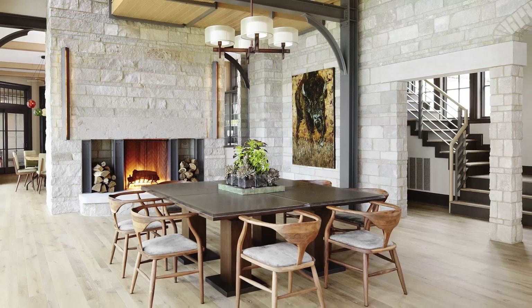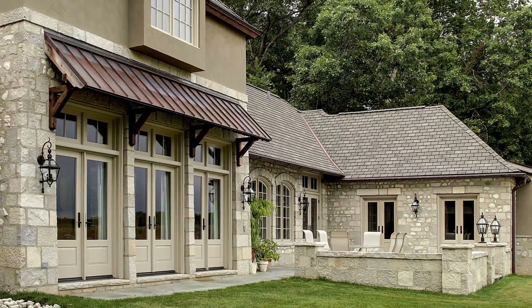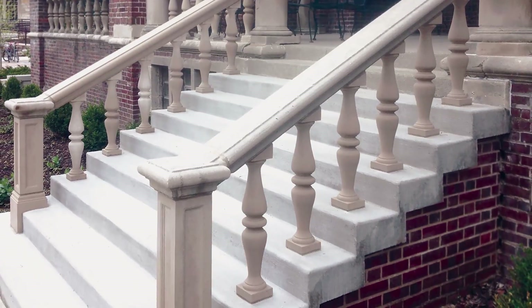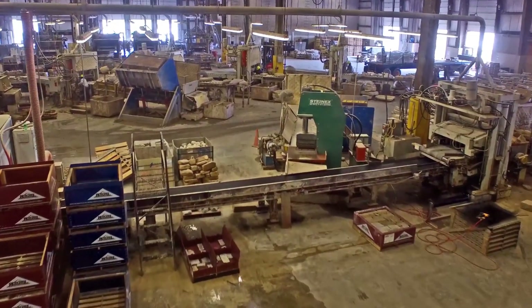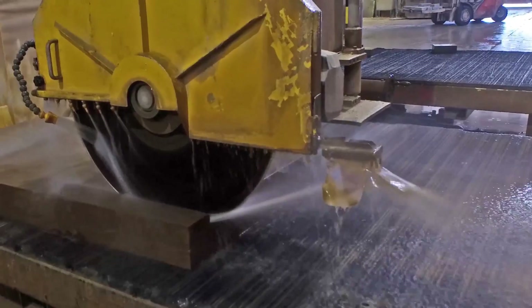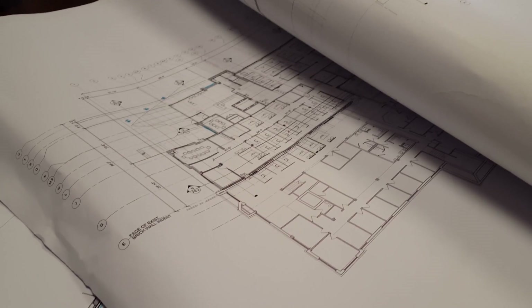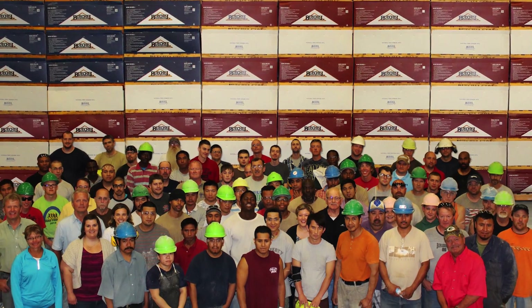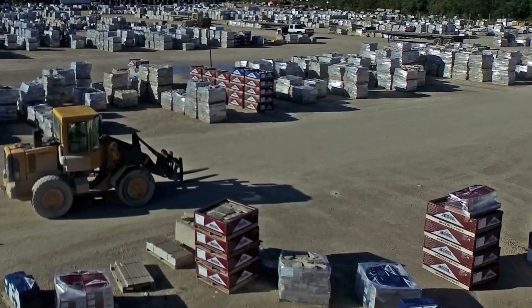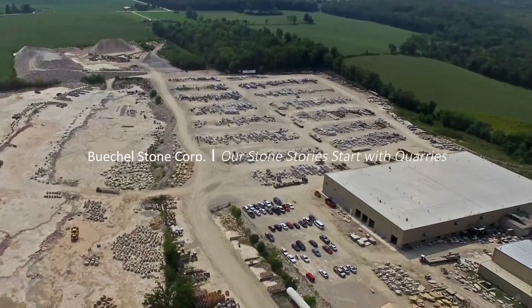Whether it be for building stone, cut stone, or landscape stone applications — even with state-of-the-art production equipment, our technologically advanced specifying and design tools, the most detailed CAD shop drawings, and unparalleled service — the story of Beakle Stone's exceptional selection of natural stone starts with a quarry.